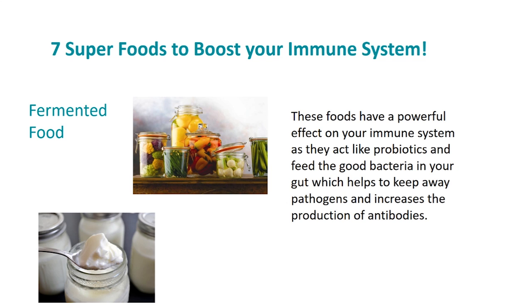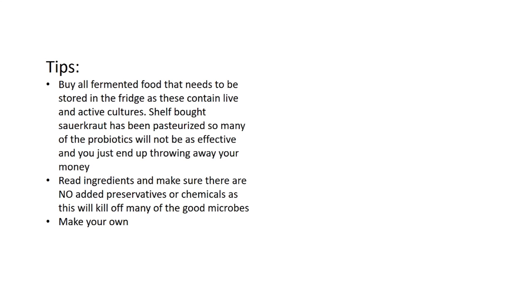Fermented foods have a powerful effect on your immune system as they act like probiotics and feed the good bacteria in your gut, which helps keep away pathogens and increases the production of antibodies. I love fermented foods like sauerkraut, pickles, kefir, kimchi, olives, or yogurt. Just make sure there are no added sugars, as sugars will decrease the probiotic benefits. Make sure you buy fermented foods that need to be stored in the fridge, as these will contain live and active cultures.